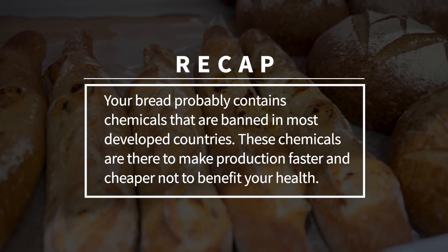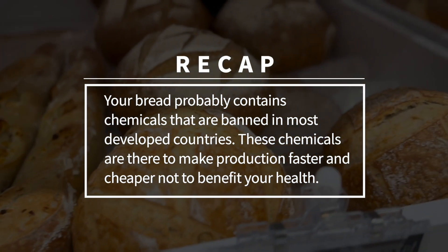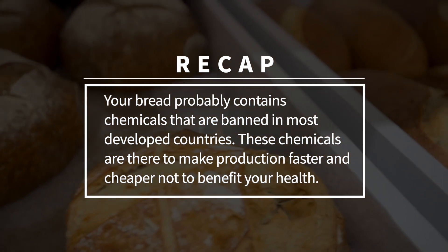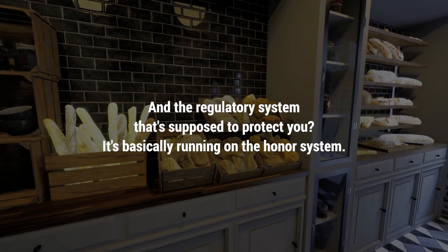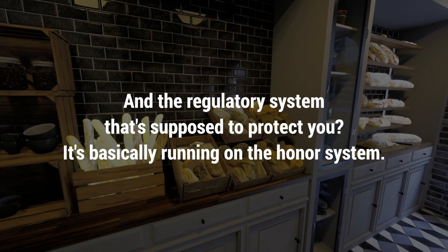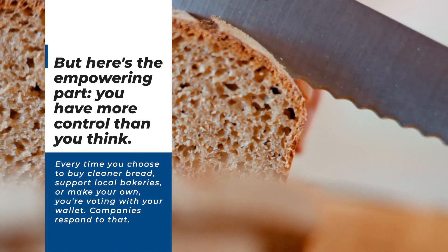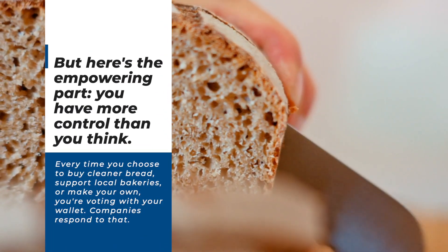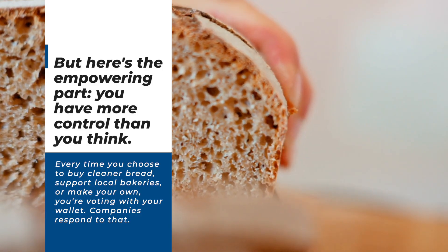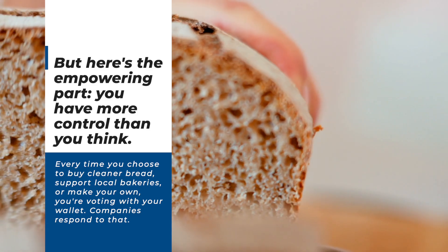So let's recap what we've learned today: your bread probably contains chemicals that are banned in most developed countries. These chemicals are there to make production faster and cheaper, not to benefit your health. And the regulatory system that's supposed to protect you is basically running on the honor system. But here's the empowering part: you have more control than you think. Every time you choose to buy cleaner bread, support local bakeries, or make your own, you're voting with your wallet — and companies respond to that.